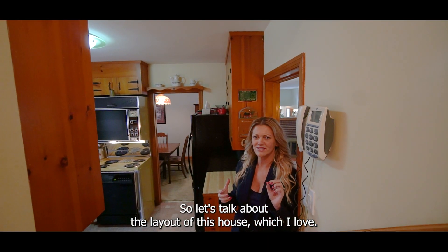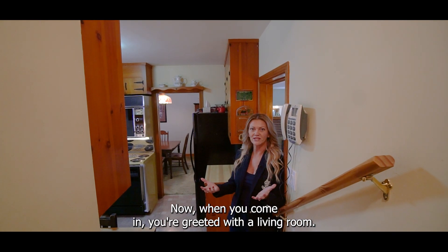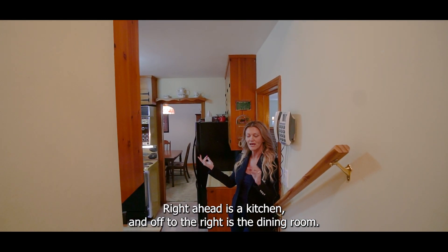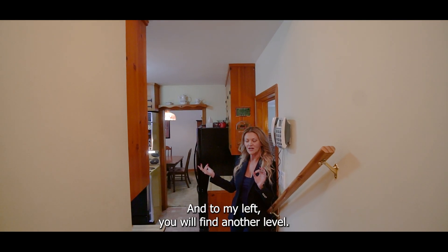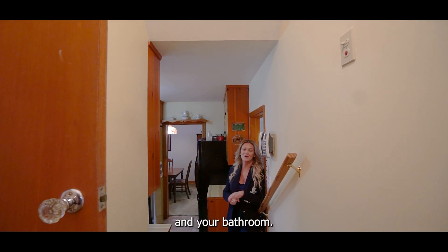So let's talk about the layout of this house, which I love. When you come in, you're greeted with the living room; right ahead is the kitchen and off to the right is the dining room. And to my left, you will find another level — the second level of the house — where there's two bedrooms and your bathroom.